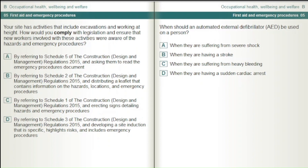When should an automated external defibrillator be used on a person? When they are suffering from severe shock. When they are having a stroke. When they are suffering from heavy bleeding. When they are having a sudden cardiac arrest.